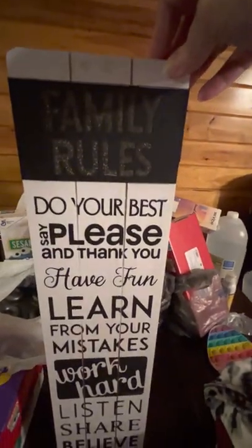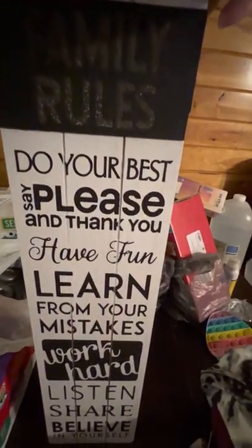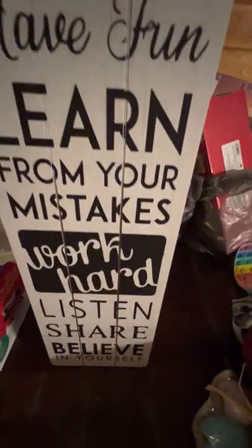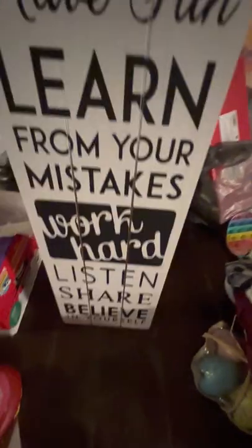Family rules: do your best, say please and thank you, have fun, learn from your mistakes, work hard, listen, share, believe in yourself. And I paid $7 for that one.